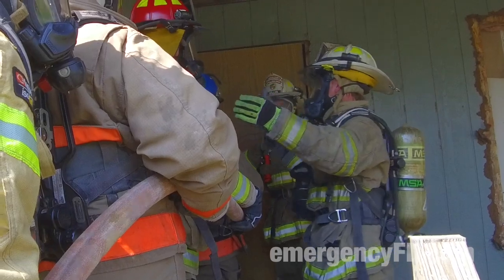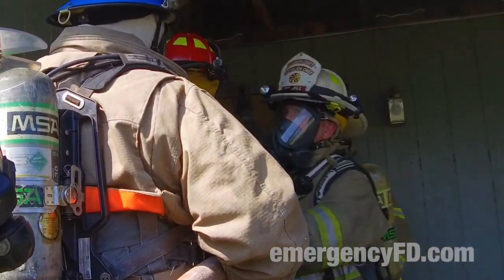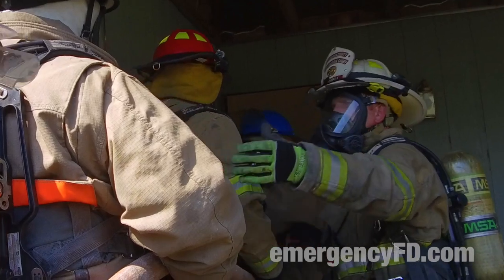Give yourself a little bit of space. Don't get too caught up in being loud after you, buddy. Give yourself a little bit of space.